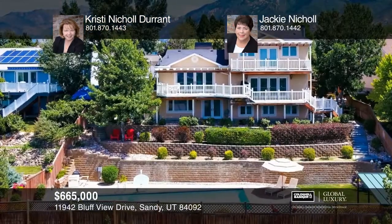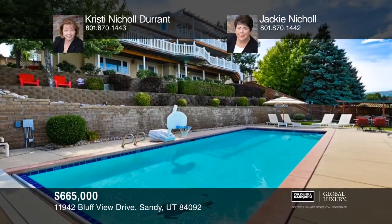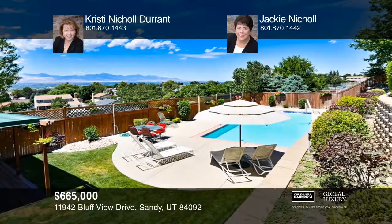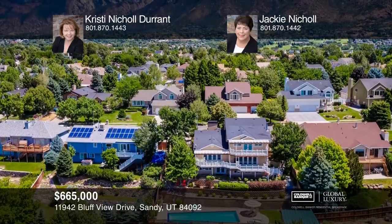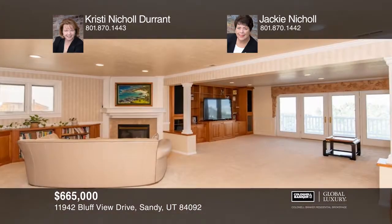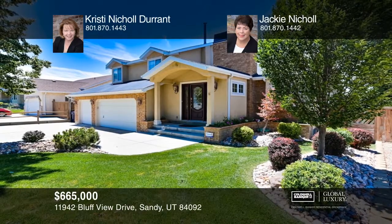This stunning two-story in Sandy has a three-car garage and RV parking. Gaze at the city and mountain views from the three decks. When it's time to entertain, do it in style with your own in-ground pool complete with lounging patio and cozy cabana. This home has been completely remodeled inside and out. The kitchen boasts a top-of-the-line Thermador gas cooktop, conventional wall oven with warming drawer, and sub-zero refrigerator with island vegetable crisper and drink drawers. It even has a wine refrigerator. Large open rooms for entertaining. Christy Nickel Durant and Jackie Nickel would love to give you a private tour.